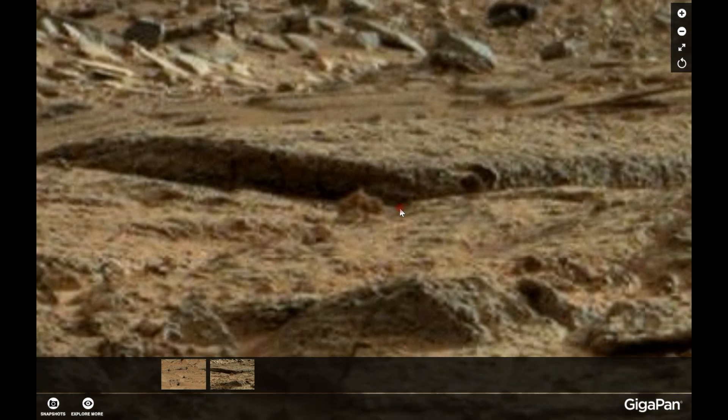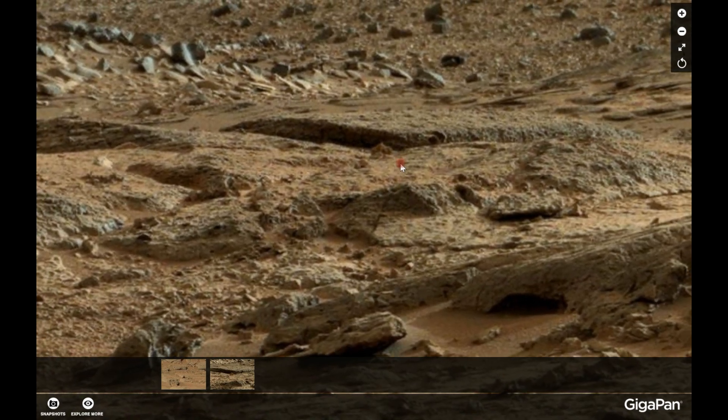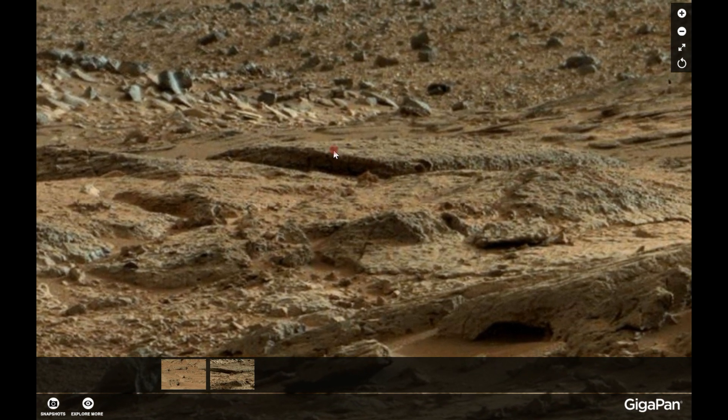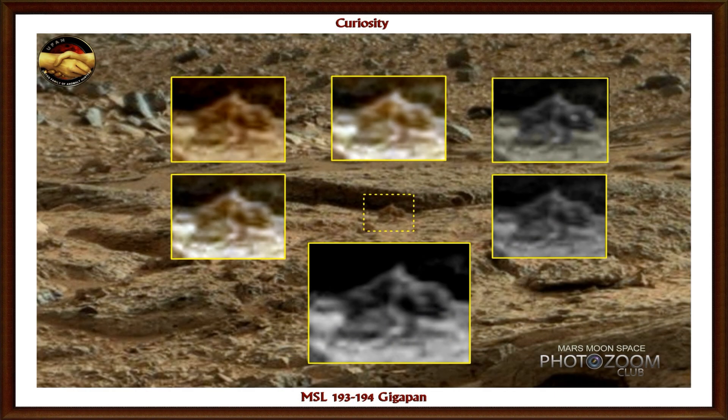The image here is untouched. I haven't done anything with this. The other image I have with this one, as you'll see in just a second, I have put different contrast and grayscales on it to point out what I see. Are we looking at some kind of animal here? To me it looks like one. I'm not saying it is, but I'm saying it looks like one.